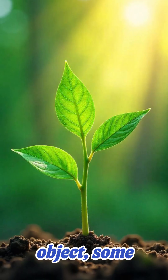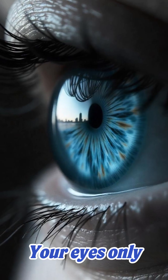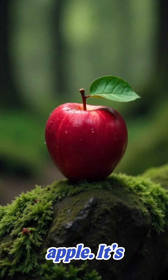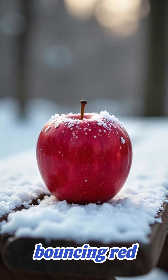When light hits an object, some colors are absorbed and others are reflected. Your eyes only pick up the colors being reflected back. That bright red apple? It's actually absorbing every other color and only bouncing red into your eyes.